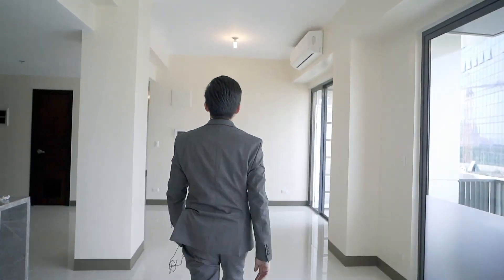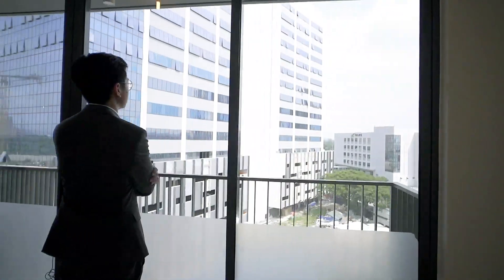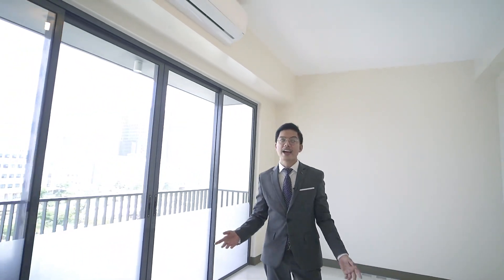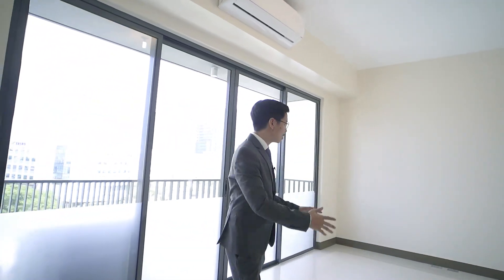When you enter, the first thing that you'll notice is the full glass windows and sliding doors, which truly adds life to the unit with natural sunlight flowing in the entire day. This will be your living and dining area, and this area has free-type air conditioning units. You can customize this space however you want — you can have your living area here or your dining area there. Anything — just follow your heart.